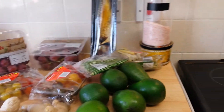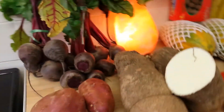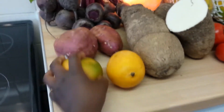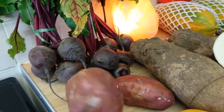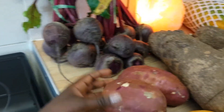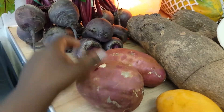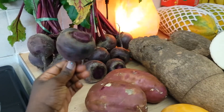Now I'm going to show you the things I got from my local market. This is mangoes. And this is sweet potatoes — you can roast it, boil it, mash it, add it to anything pretty much. It's very delicious. I usually prefer them roasted. And this is beetroot.